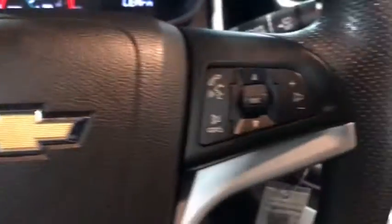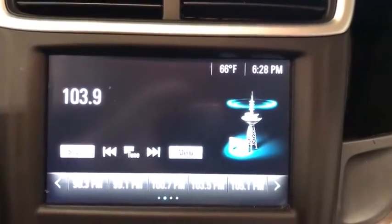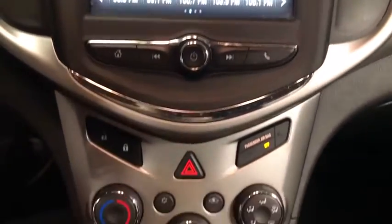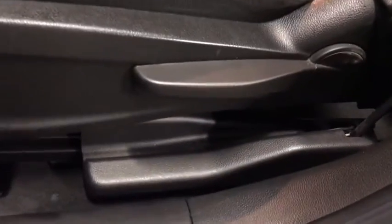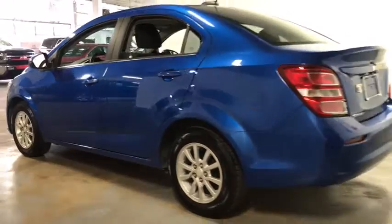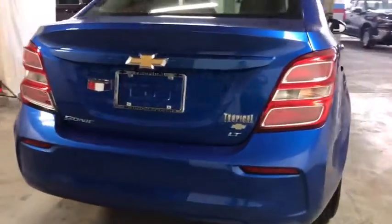This vehicle has less than 60,000 miles. Here are some of this vehicle's great options: traction control, dual airbags, power steering, aluminum wheels, trip computer, rear window defroster, power windows, electronic stability control, security system, Sirius satellite radio, remote keyless entry, panic alarm, brake assist, tachometer, driver vanity mirror, front reading lamps, tilt steering wheel, front bucket seats, passenger vanity mirror.